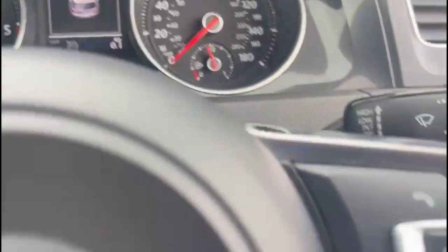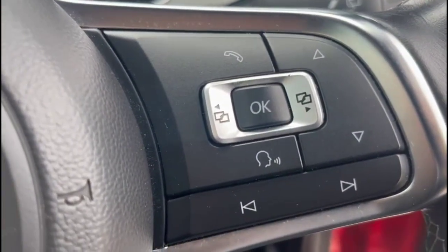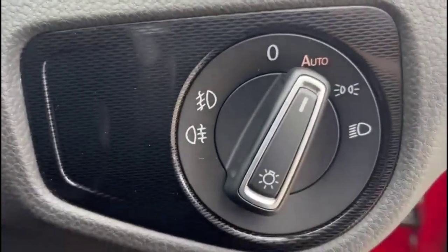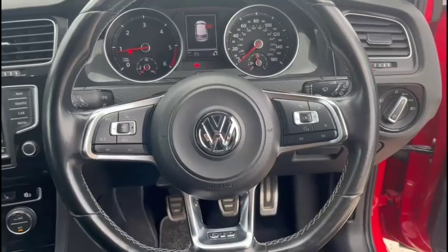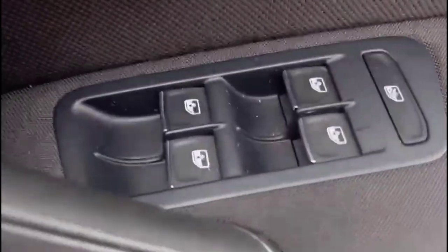There's a central display in the dashboard, audio and Bluetooth controls, automatic lights, electric mirrors and front and rear electric windows.